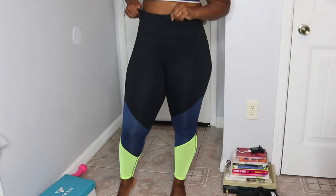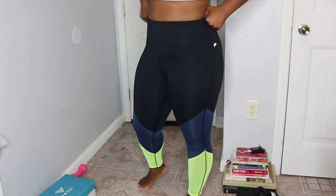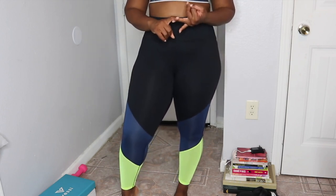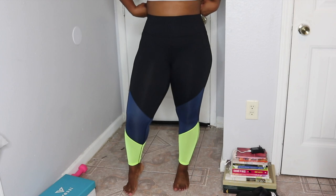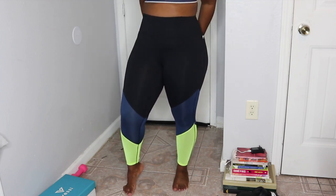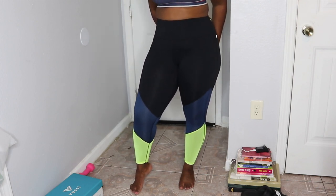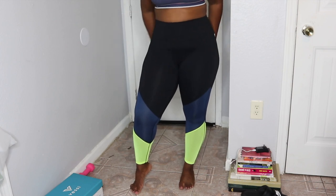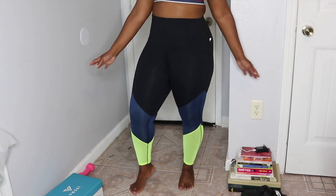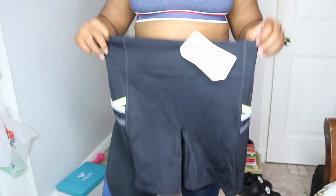With these leggings, they do droop down just a little bit during the squat test. The first and second pairs didn't droop down at all and stayed pretty high up. These leggings are still pretty good compared to those two, but I'd give this one maybe an A-minus or B-plus because it did go down a little bit in the back area.